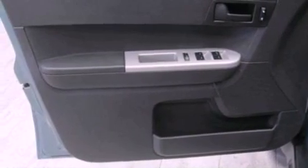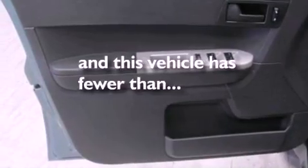Front fog lights, dusk-sensing headlights, a split-folding rear seat, and this vehicle has fewer than 33,000 miles on the odometer.